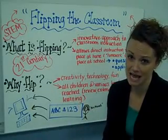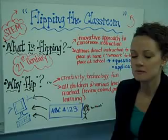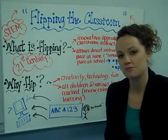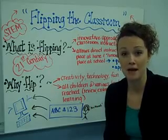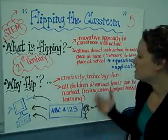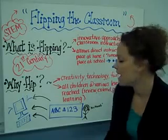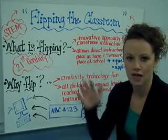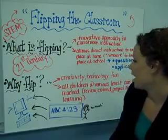Why did Hilburn Academy decide to flip? We felt it was time to take our students to the next level, to prepare them for the jobs that we don't even know about yet that are going to be created by the time they're ready to graduate from high school. This allows for more creativity within the classroom and allows students to be using technology throughout their lives, both in school and at home. It's fun.